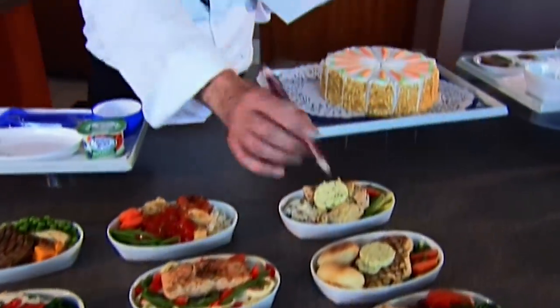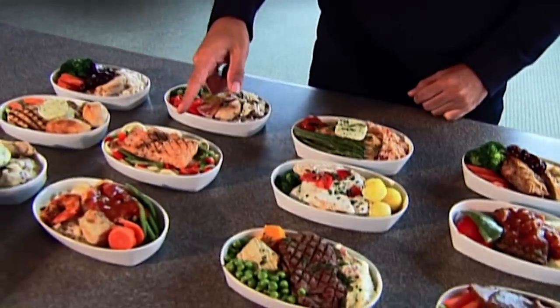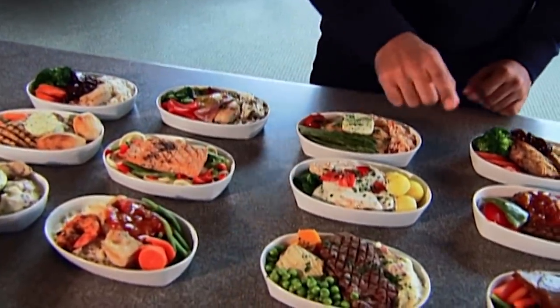With each menu change, the chefs meet with airline representatives. They serve up sample dishes and discuss the ingredients with them. There's often a lot of negotiation before a menu is settled on.